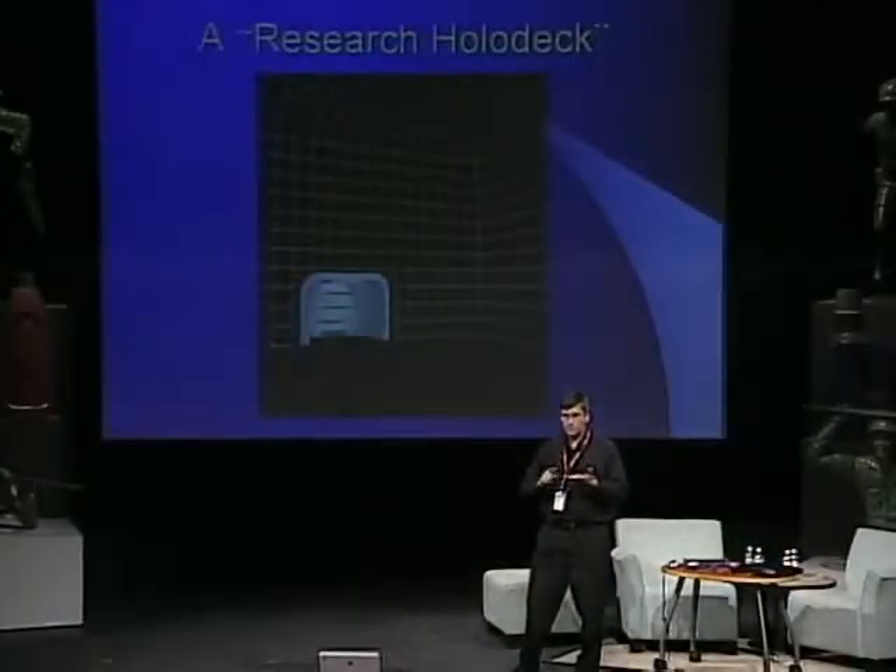There are two reasons for the huge hype about this particular system. First, our programming environment is generic — anybody who has a computer running Java can write a program at home that we can automatically load into our machine. You don't need to know you're writing for the CAVE; you can write a 3D program on a Mac, Linux, or PC, and when you're done, you can come to us and we'll surround you with it. These machines cost about four million dollars Canadian.